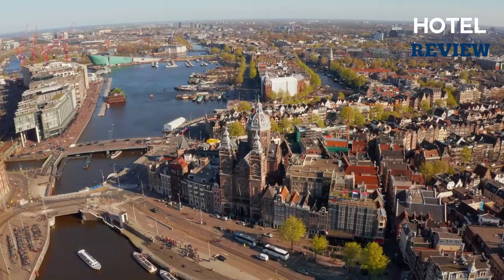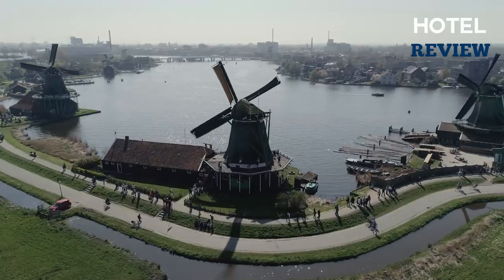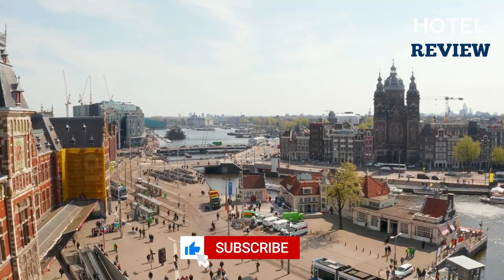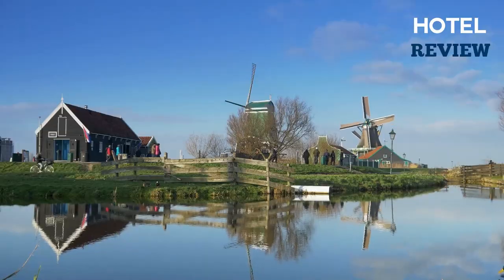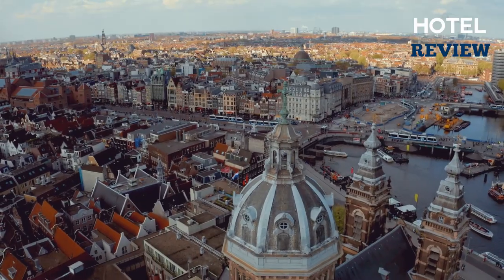With its universities, academies, and research institutes, Amsterdam, the capital of the Netherlands, is one of the most popular tourist destinations in Europe. No matter which area you choose to stay in, you will always be close to the most popular city attractions. In this video, we will cover some of the best and most affordable hotel options.